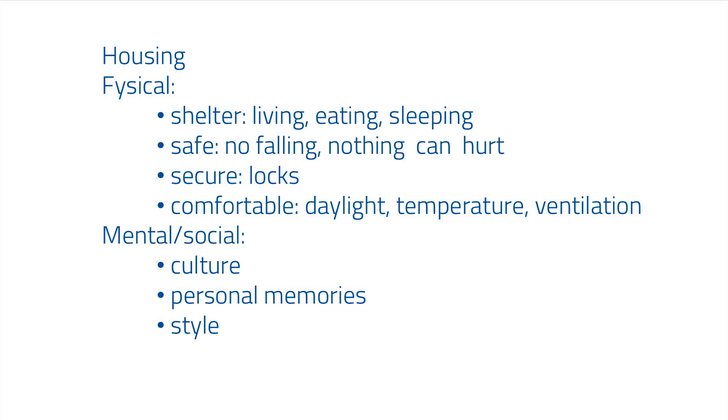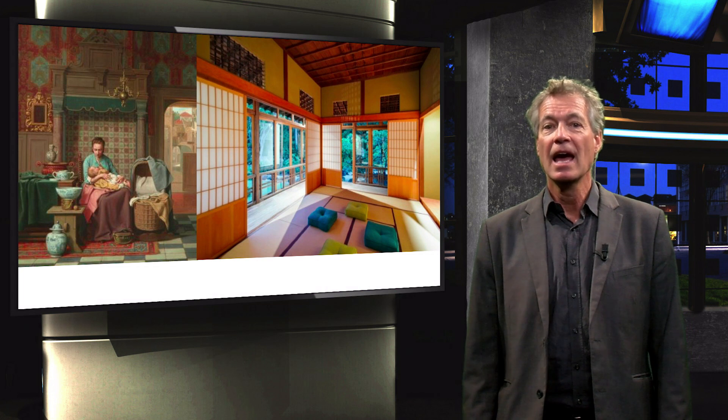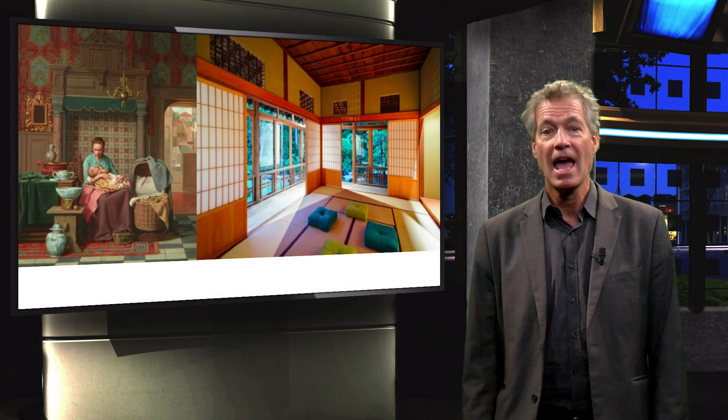Now we go back to the overview and start on the mental and social elements. Culture. The interior design of the house depends largely on the culture of its inhabitants, as well as the design style of the moment in that culture. Here you see examples of the old Dutch interior, a Japanese interior and a modernistic one. Personal memories. Our interiors are full of personal memories — photographs, furniture inherited from parents or other family and friends. There are as many styles of interiors as there are people.